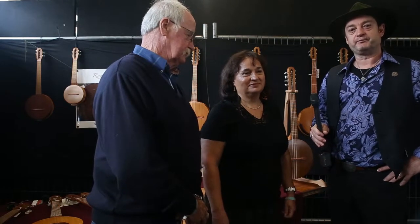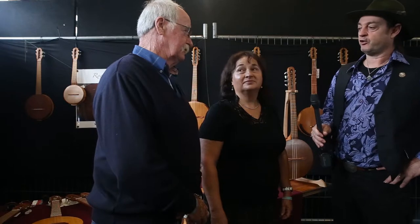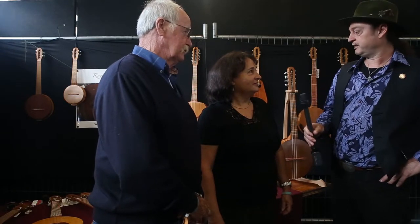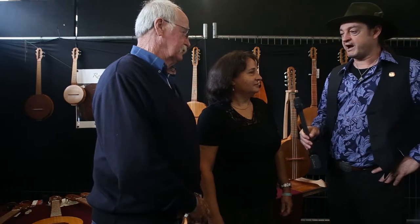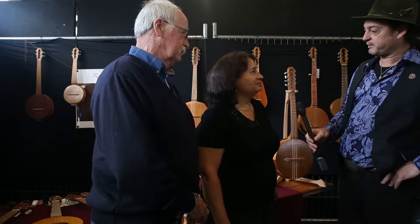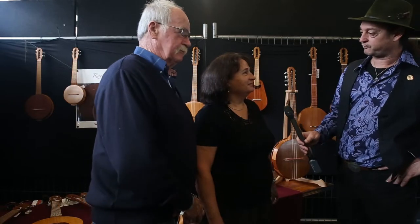Hi and welcome. I'm here at the National Folk Festival in Canberra, and I'm here with John and Melanie Dorian from Rocky Creek Strings. They're here with their wonderful array of handcrafted musical instruments. Perhaps, Melanie, you can give a bit of background to Rocky Creek Strings.